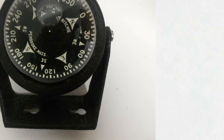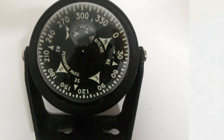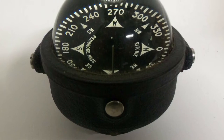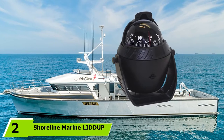It is equipped with directive force magnets attached to the back of the dial, which lock onto magnetic north. The compass has superior accuracy and provides a smooth and rapid response at all times. It is easy to install and remove.